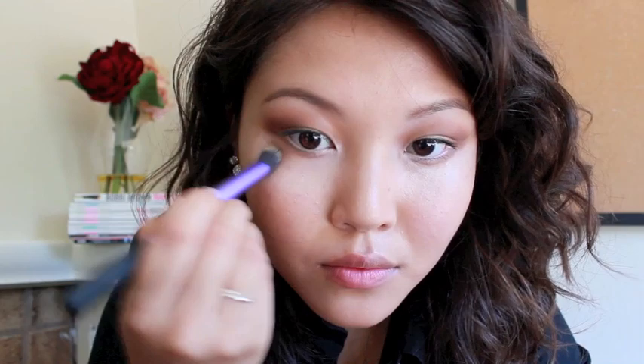Then, I'm using a concealer under my eyes to help brighten my complexion and cover any dark circles. You could use your fingers for this step, but a synthetic brush also works really great with cream products.